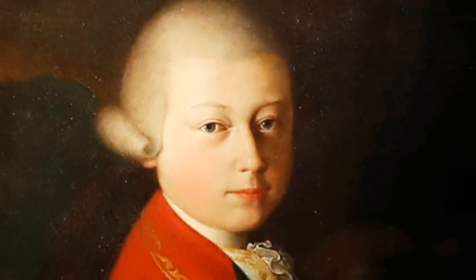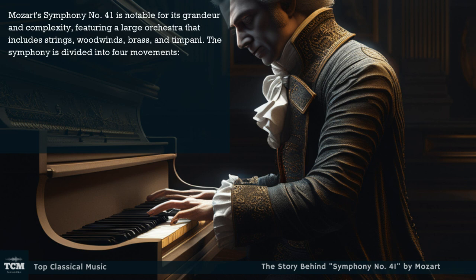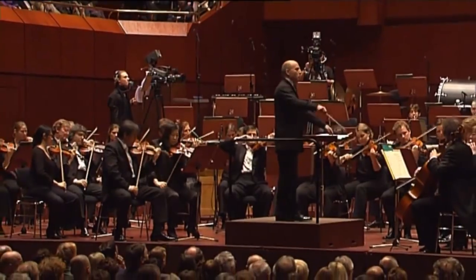Mozart's Symphony No. 41 is notable for its grandeur and complexity, featuring a large orchestra that includes strings, woodwinds, brass, and timpani. The symphony is divided into four movements.